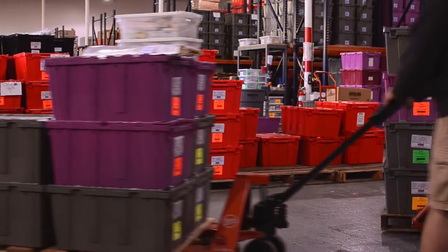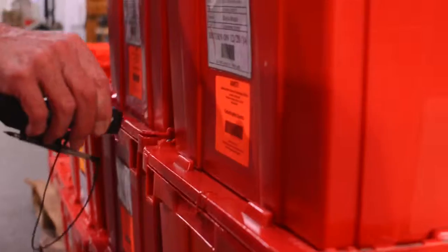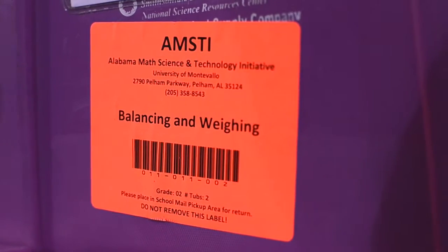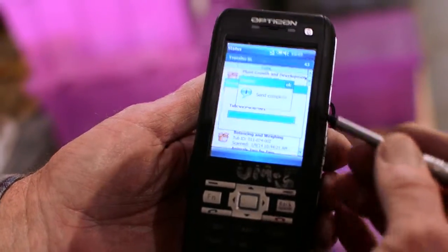Before WHIMS, when we sent kits out, we actually had clipboards and we weren't necessarily tracking which teacher got which kit. But now with the scanner process and the accuracy that that adds, we can go to any warehouse and pretty much tell down to an individual item how many we have at any given time.